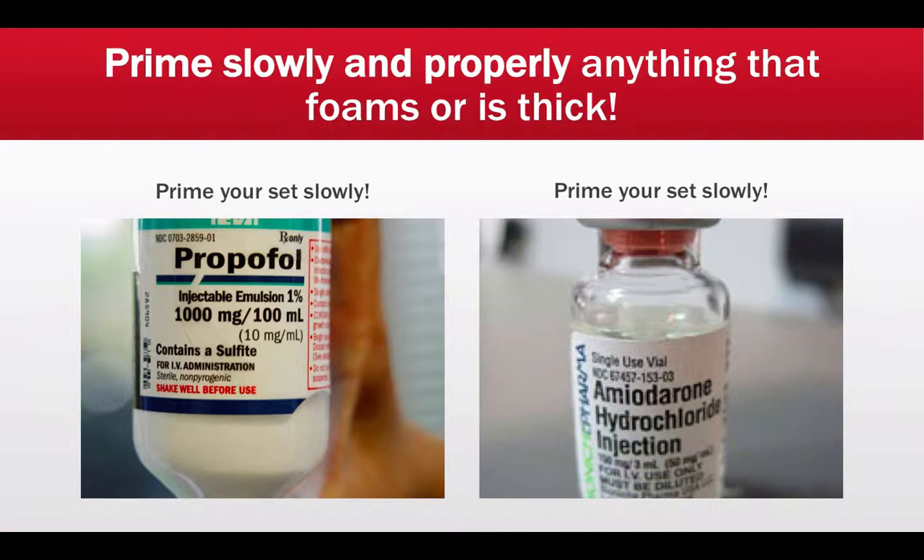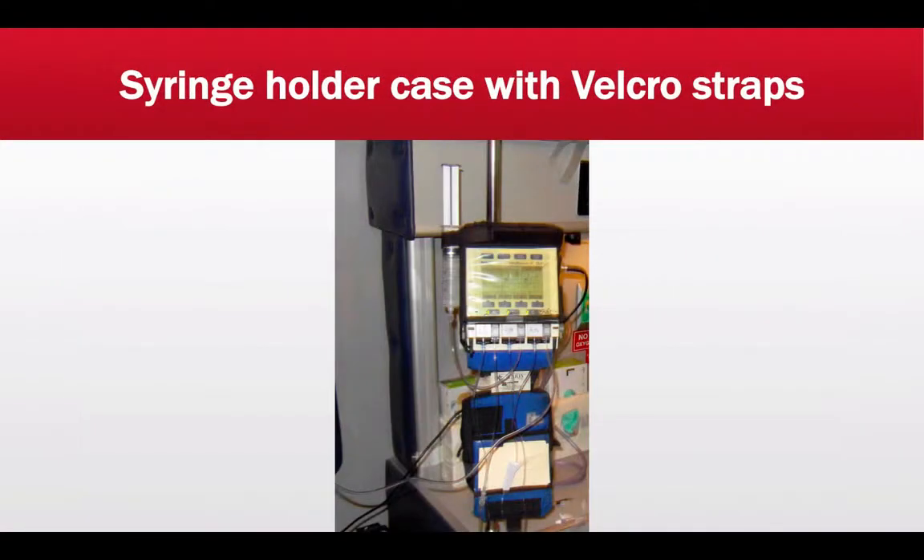Prime your set slowly, and especially so with medications that are very thick or foam up easily. Two known medications that can cause trouble if you don't prime slowly are propofol and fat emulsions. When using propofol, open the clamp slowly and take several minutes to ensure no bubbles remain in the set and all air is evacuated from the drip chamber. The same applies to lipid emulsions infused via IV bag — take special care not to agitate the bag, keep it still, and prime your line slowly.